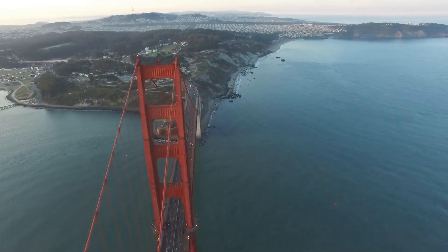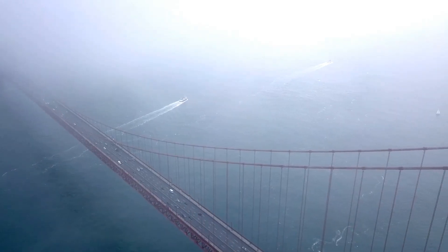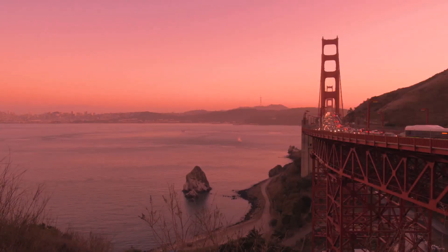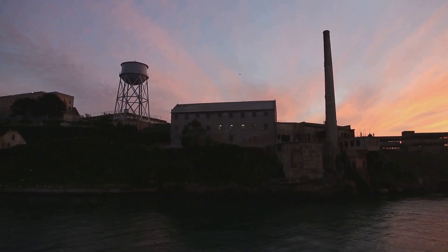Hold onto your hats, folks, because we're heading to the city by the bay, where a certain orange icon awaits — the Golden Gate Bridge. Now, I know what you're thinking: it's not actually gold? And you're right, it's international orange. But hey, Golden Gate sounds way more glamorous, don't you think? This bridge is more than just a pretty color.